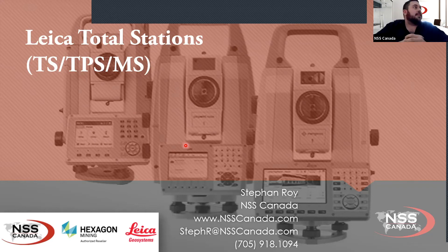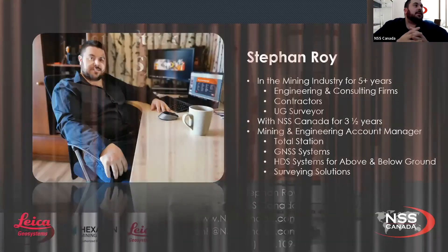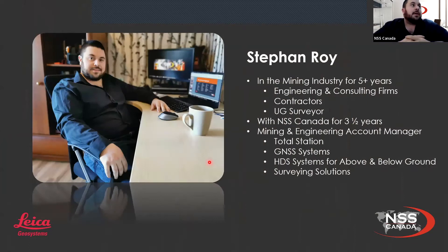Today I'm going to be presenting the Leica Total Stations that Leica offers. My name is Stefan Roy. I've been in the mining industry for about just over five years, including working in engineering and consulting firms. I was a contractor for a year and worked underground for a couple of years as an underground surveyor. Currently I've been with NSS for about three and a half years and my title is Mining and Engineering Account Manager. I deal with total stations, GPS systems, and high definition scanners for above and below ground, as well as a bunch of different surveying solutions.